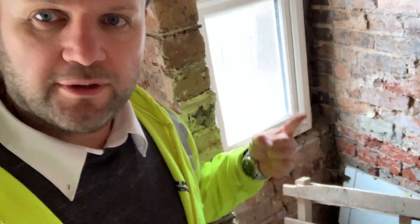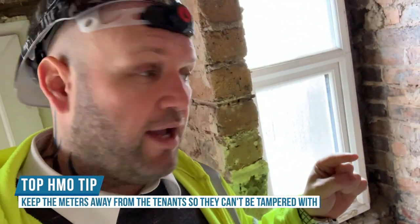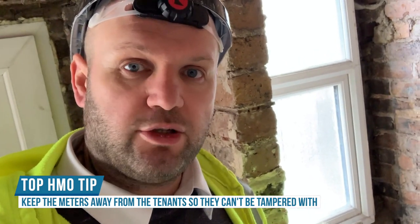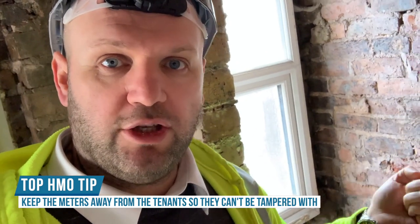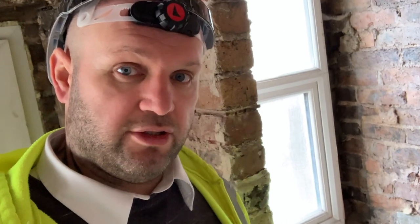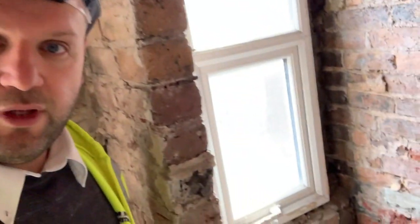We're going to remove this window behind me and put a door in. Top tip: try to keep the meters away from the tenants so that they can't play with them. We're going to put it behind here but leave the consumer units accessible so tenants can get to them, but they can't get to the meters and fuses. We're also going to use the cellar as a plant room as well.